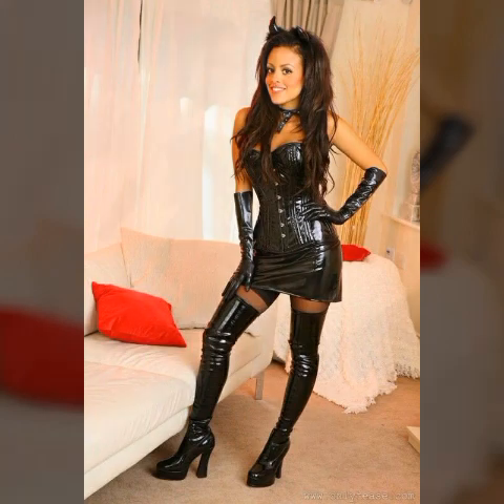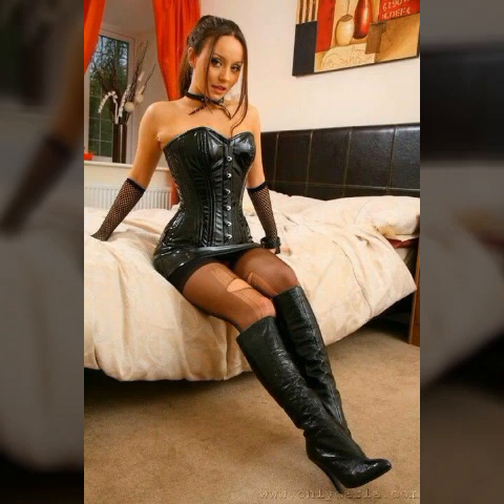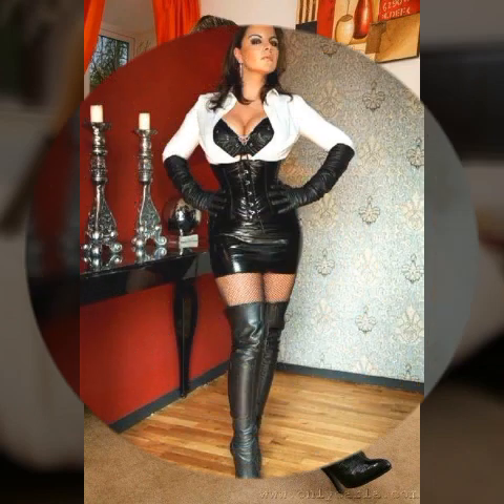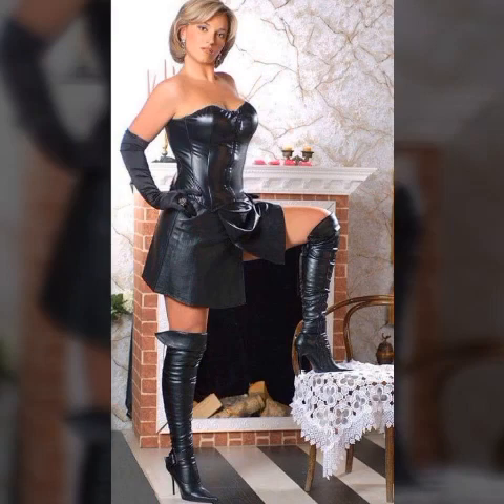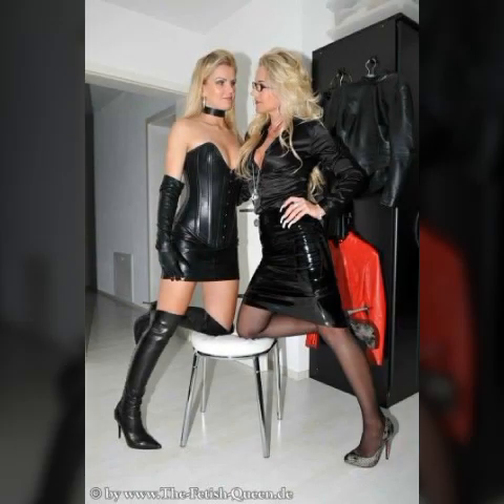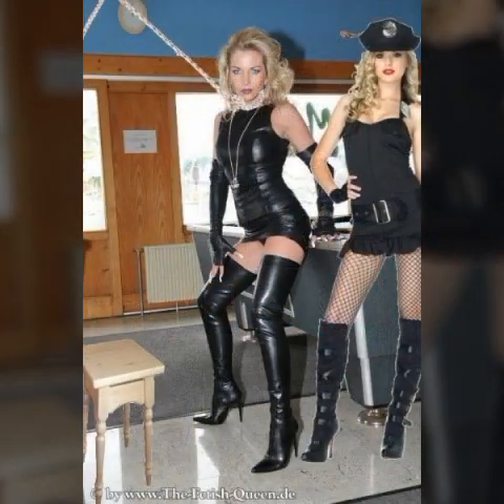My dear viewers, I hope you really like this video. I suggest you watch this video till the end — please don't skip it, as it can be really helpful for you. You can buy these beautiful outfits, long boots, skirts, mini skirts, jumpsuits, catsuits, and bodysuits from online websites, and I will tell you those website names at the end of the video, so keep watching.